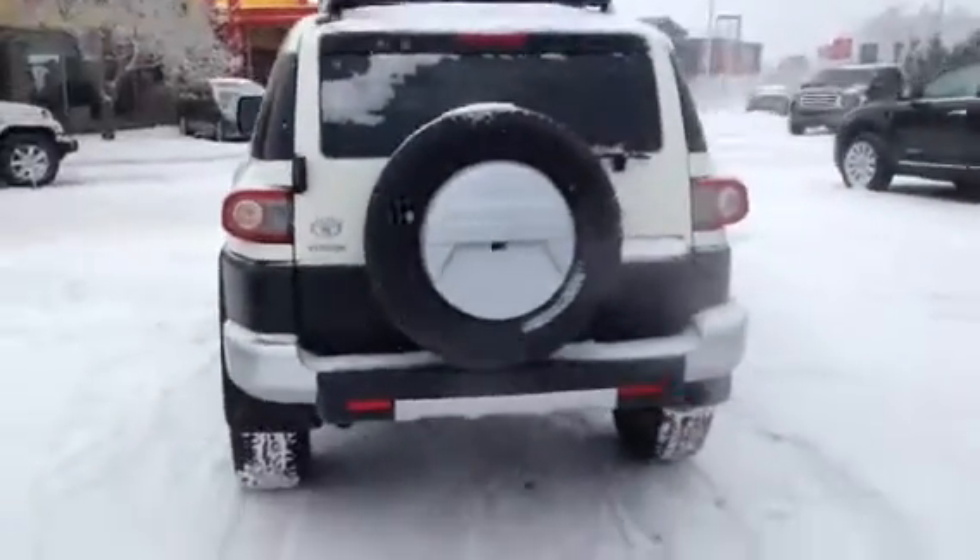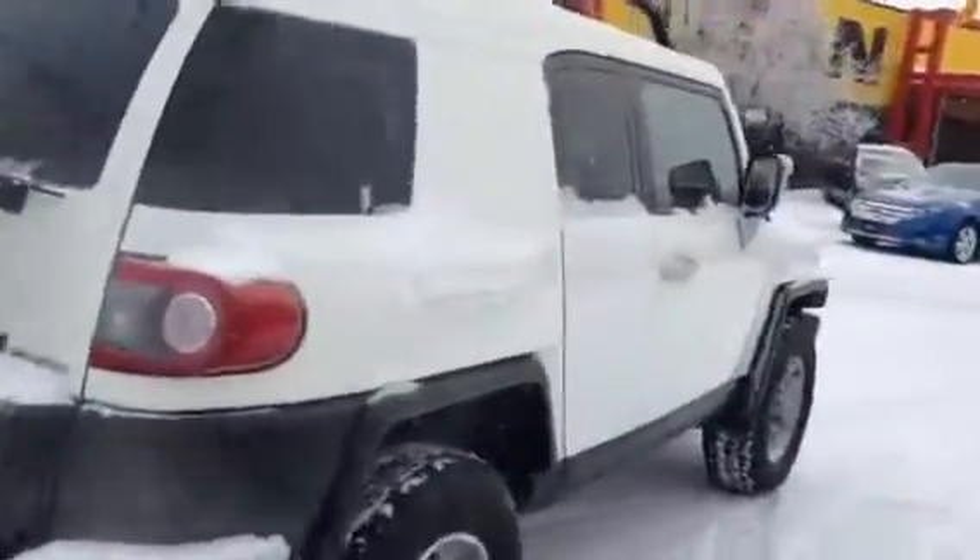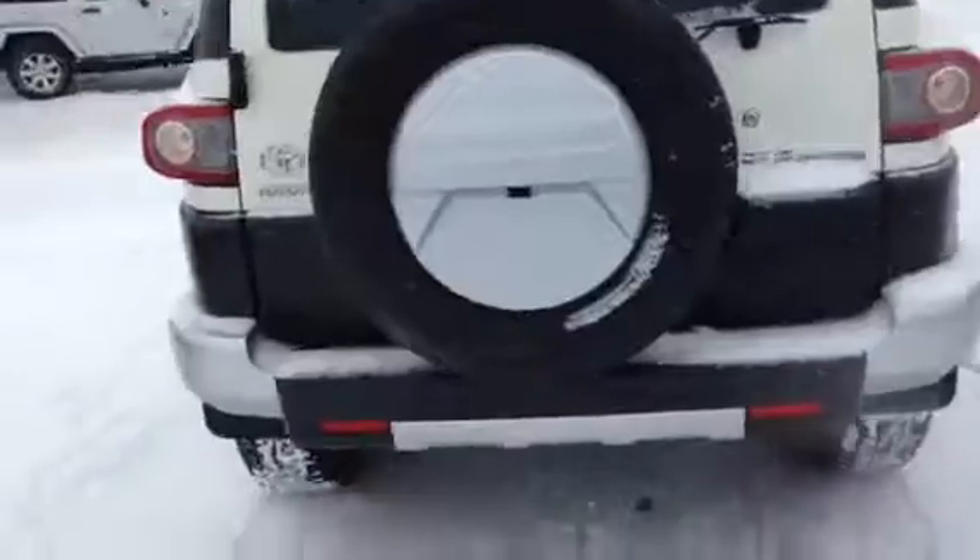We do run them all through a full inspection as well as a professional detail center too, so we make sure that they're completely ready to go when you come in as a customer to look at them.